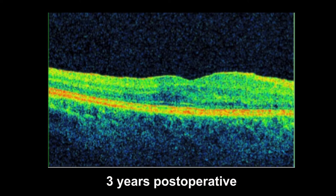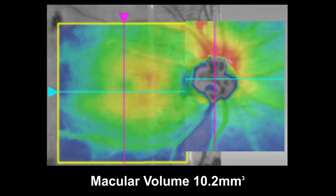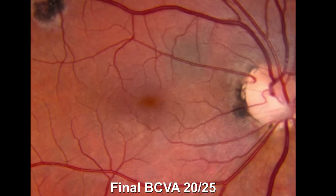Three years postoperatively, the macula remained dry with central macular thickness at 322 microns and a concave foveal contour. Macular volume had returned to a normal 10.2 millimeters cubed with visual acuity improved to 20/25.